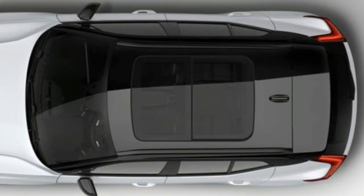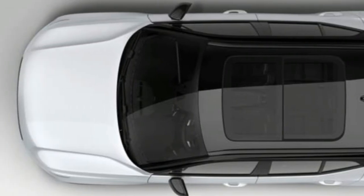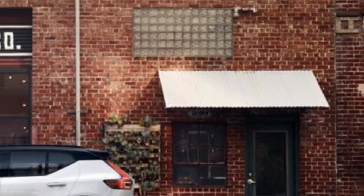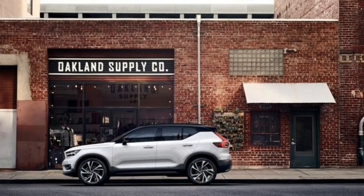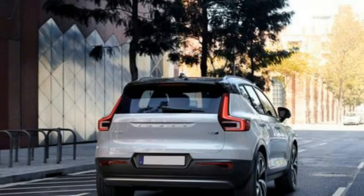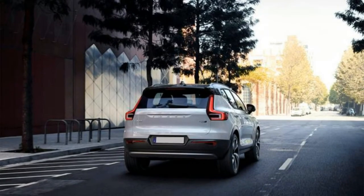Safety standard features include Volvo's fourth-generation City Safety crash prevention technology, which can prevent crashes at speeds up to 60 km/h, as well as technology that prevents the vehicle from running off the road and helps the SUV avoid oncoming collisions.